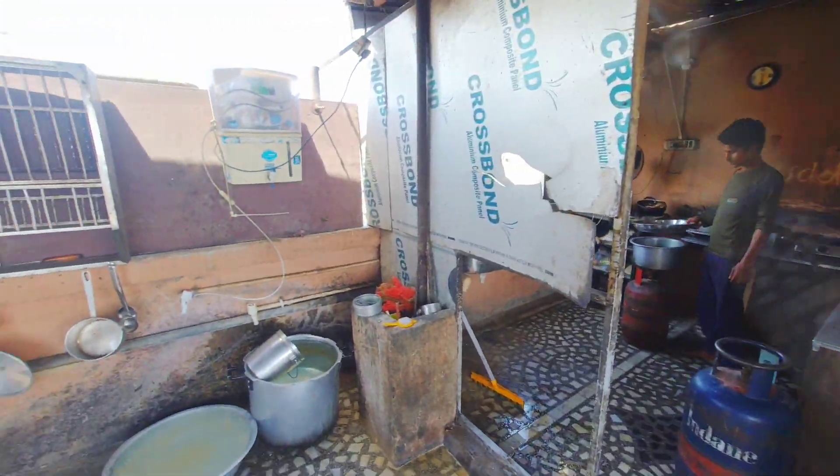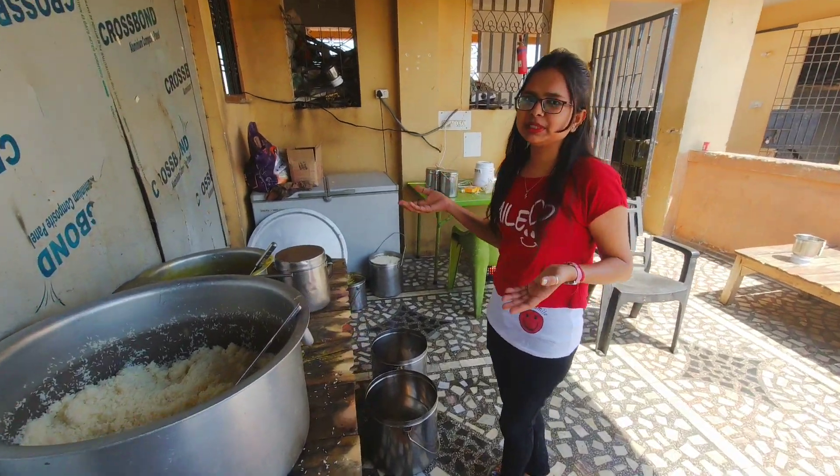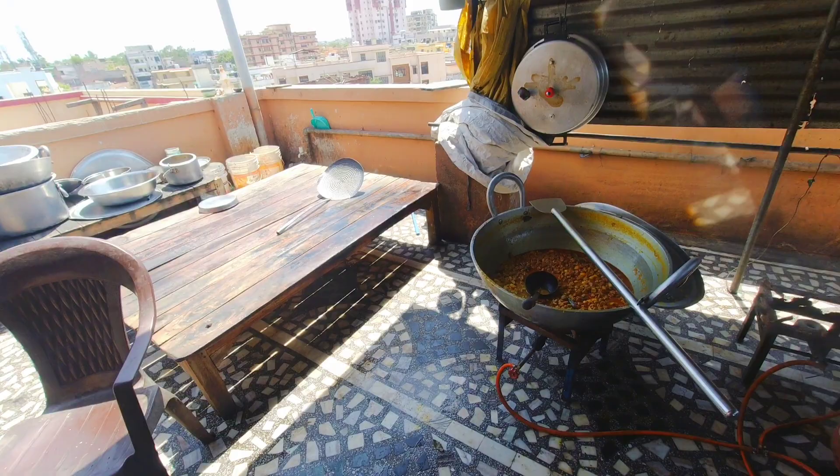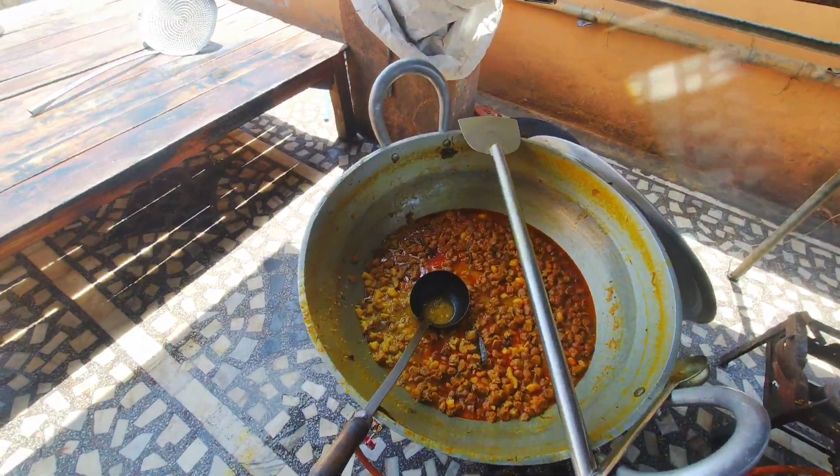Here you can use the bathroom — it is also maintained clean. You can also see the food here: Chawal, Daal, Sabzi, Papad, Achaar will be found with Salad. I feel very good — the food is hygienic.